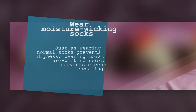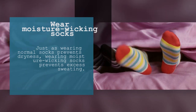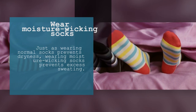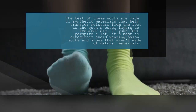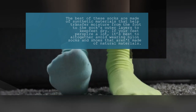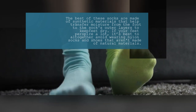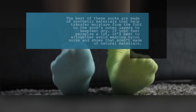10. Wear Moisture Wicking Socks. Just as wearing normal socks prevents dryness, wearing moisture wicking socks prevents excess sweating. The best of these socks are made of synthetic materials that help transfer moisture from the foot to the sock's outer layers to keep feet dry. If your feet perspire a lot, it's best to altogether avoid wearing nylon socks and shoes that aren't made of natural materials.